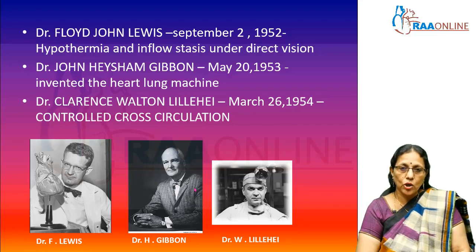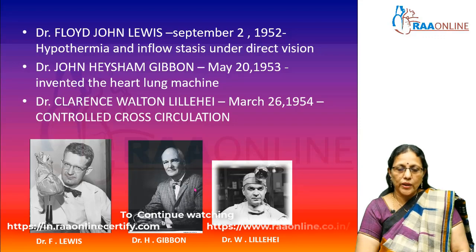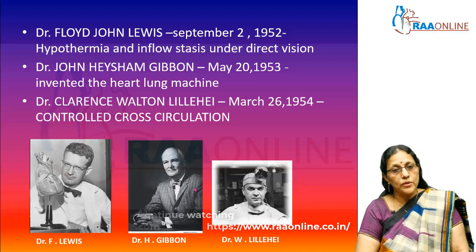Despite these hurdles, 1953 was actually the milestone in cardiac history. It was in this year that Dr. John Gibbon invented the heart-lung machine and successfully operated on a young woman. After that, he had a few failures, so he thought he should find a safer way to benefit mankind, and he went back to do more research.